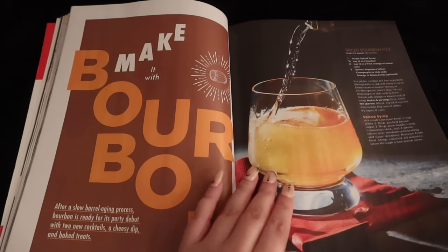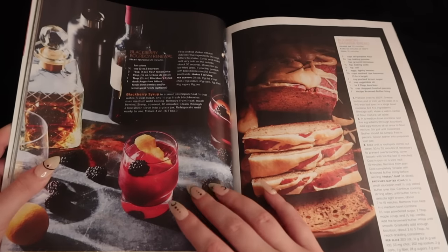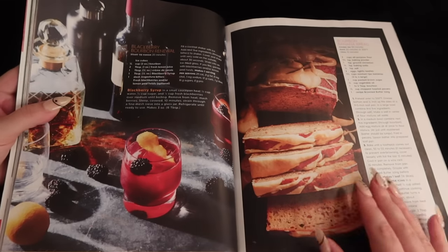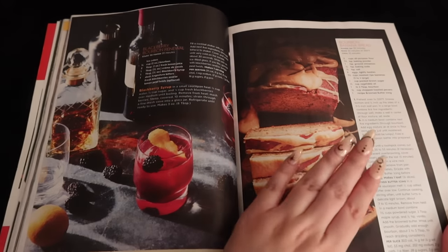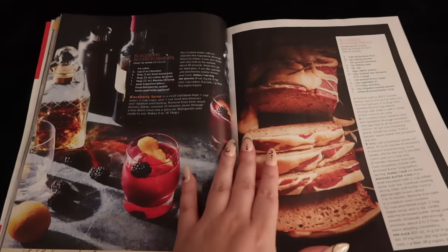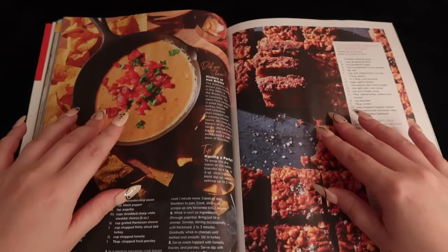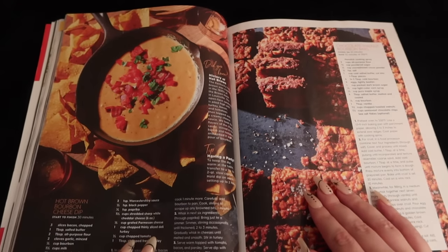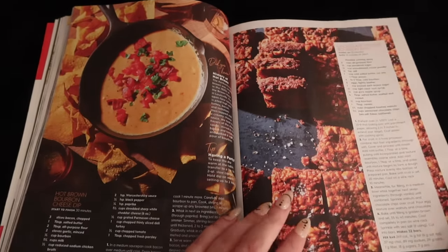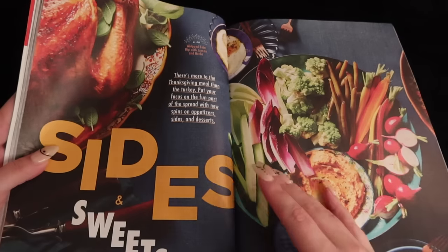I know I'm not really a bourbon person, so I'm not sure if I would enjoy it, but maybe there's a cocktail or two you might want to make for your guests. Blackberry bourbon renewal, bourbon banana bread — in case you prefer sweets with your alcohol. Bourbon seems to be the star of the show for these recipes: hot brown bourbon cheese dip, chocolate walnut bourbon bars.